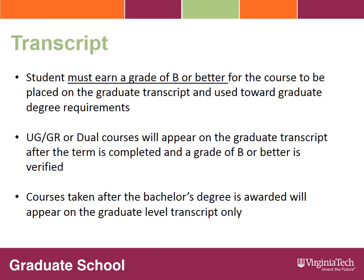In order for a course to be used in the accelerated master's program, the student must earn a grade of B or better in the course. A course taken as an accelerated master's student with a grade of B minus or lower cannot be used towards the graduate degree requirements. Courses taken as an undergraduate-graduate or dual student will appear on your graduate transcript after the term the courses are taken, once we have verified the grade of B or better has been earned.